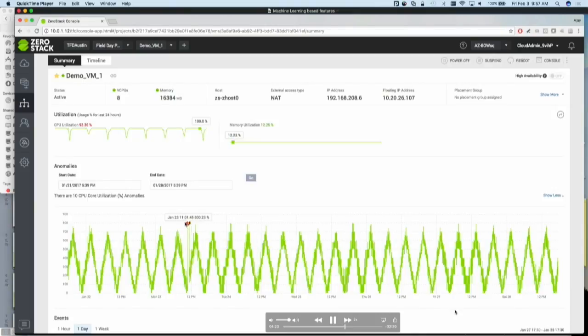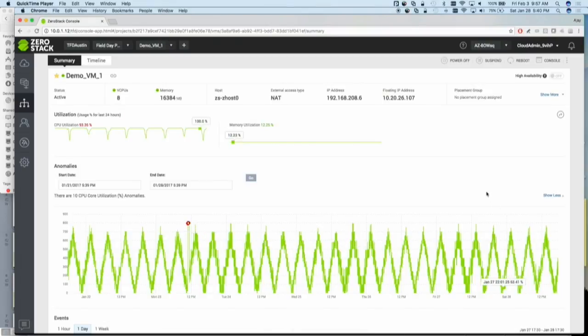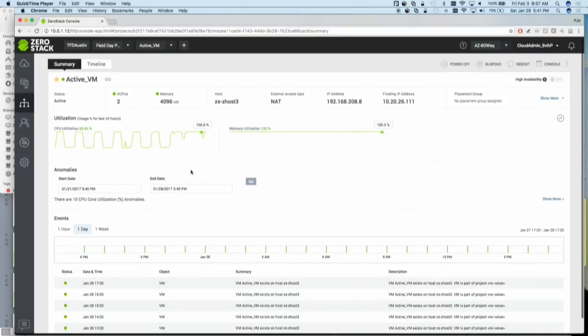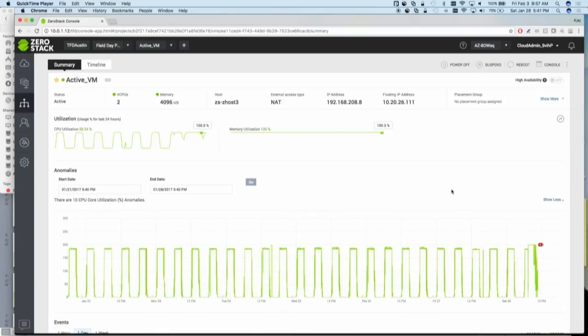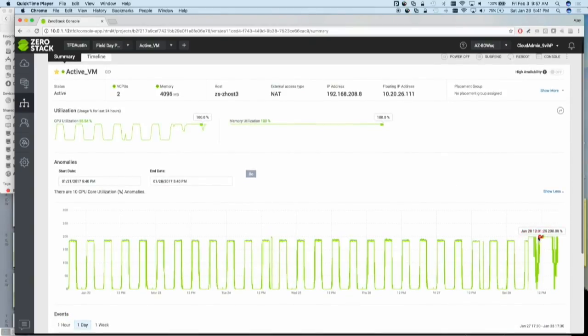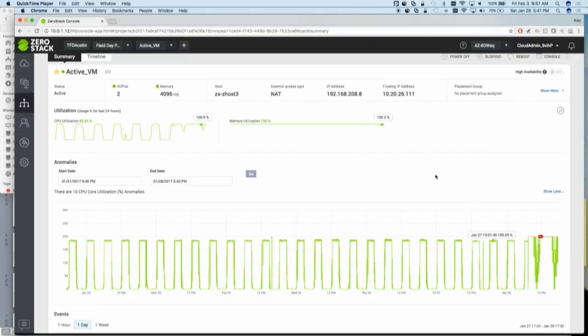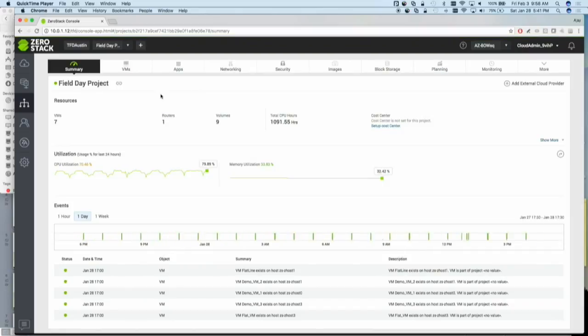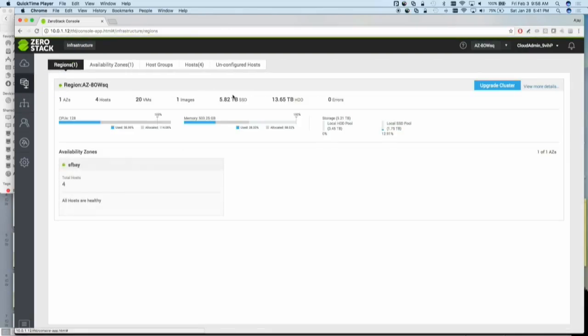Let me show just one more VM that we ran, which has a slightly more consistent pattern but still with ups and downs, and you'll see it can detect those edges as well. Here you can see there is some consistency — we run high load and low load, going from 0 to 100 over a certain period. But once you start doing it more erratically, it tells you that there is some anomaly here.